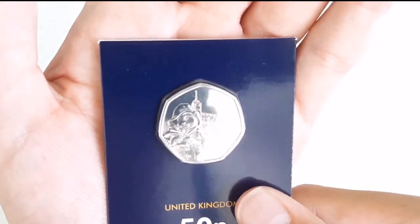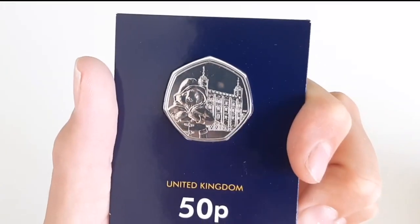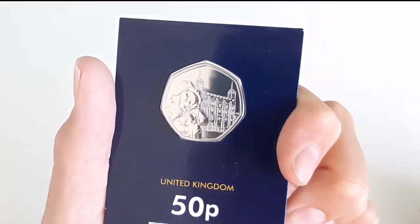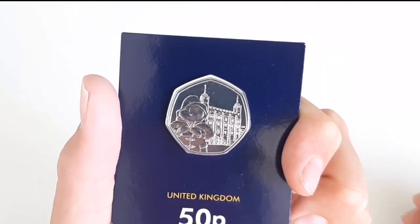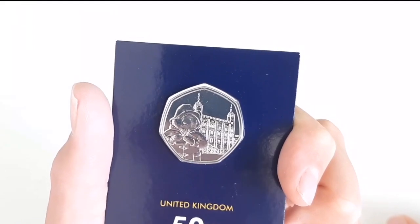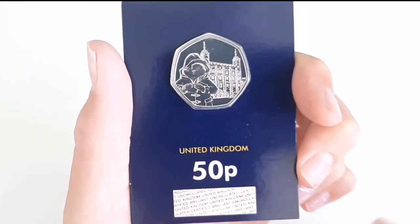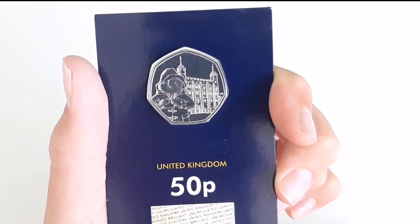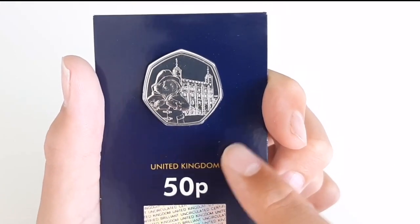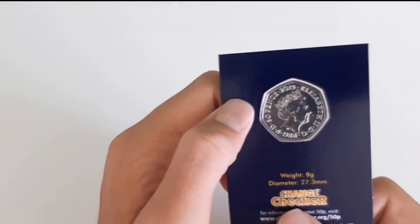It's really struggling to show up on camera, but there it is. This isn't my favorite one of the two — my favorite one is the one I should be getting soon. So this is Paddington at the Tower of London — quite a nice design coin.